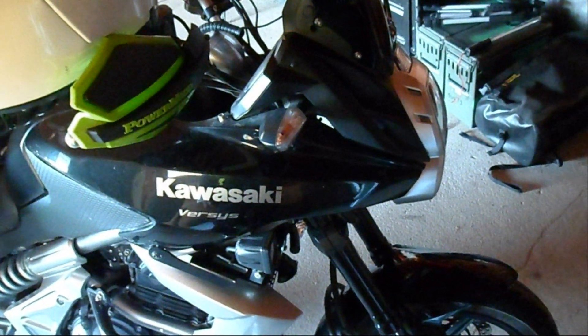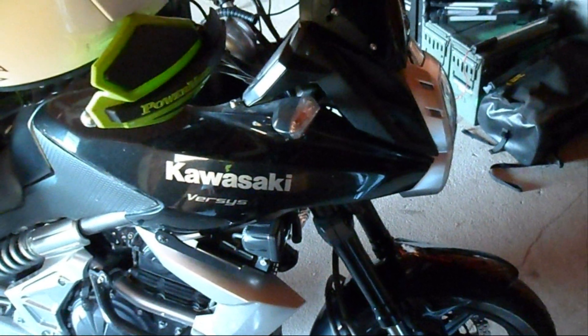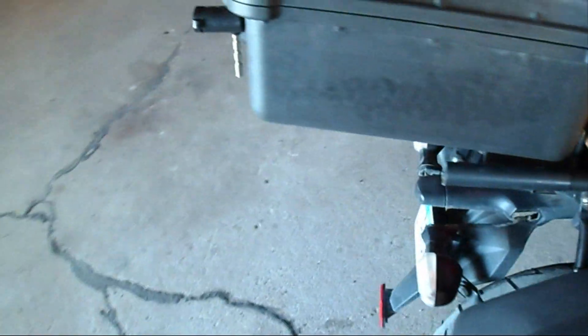I'd really like to keep it, but I can't really afford to have two new bikes. So this is going to go to Jackson Cycle in Jackson, Minnesota, and I'm going to get something else.